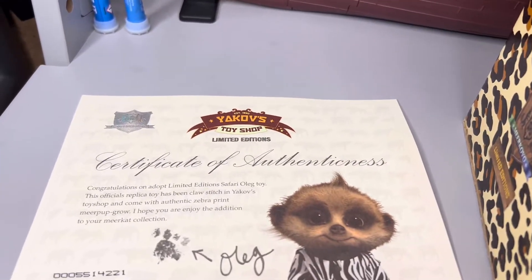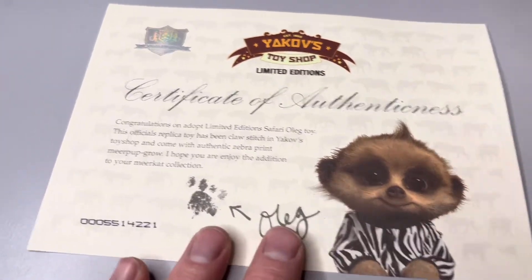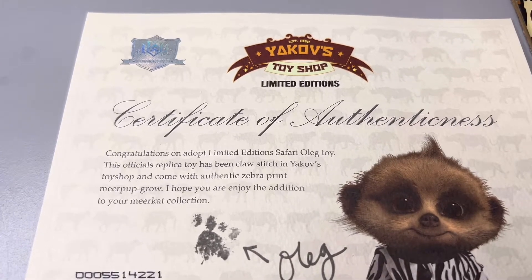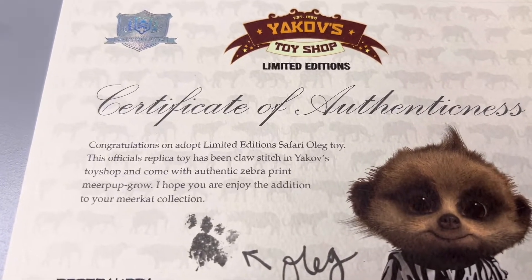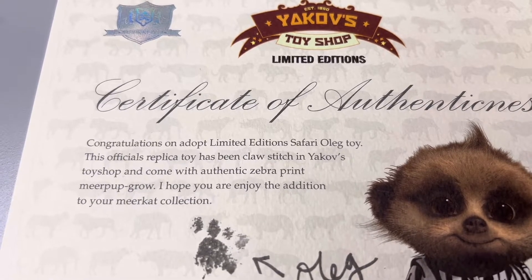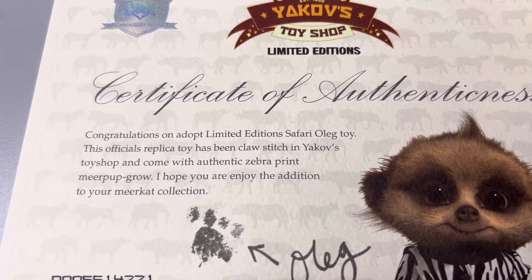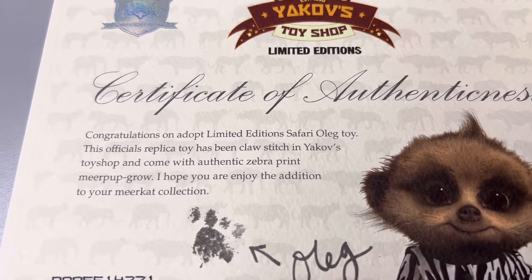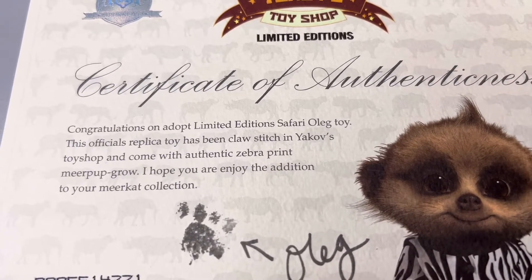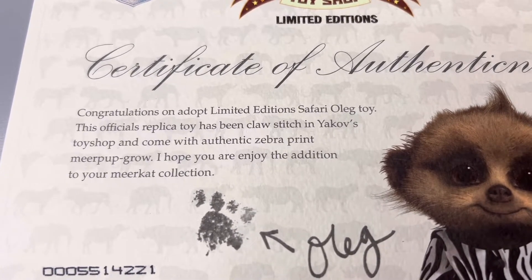Let's have a quick look at the certificate then, see what it says on here. It's got: 'Congratulations on adopt limited edition of Safari Oleg toy. This official replica toy has been claw stitched in Yakov's toy shop' - we're talking meerkat language again guys, it's so weird. 'And come with authentic zebra print meerkat grow. I hope you are enjoy the edition to meerkat collection.'